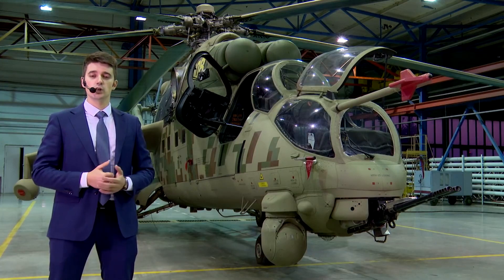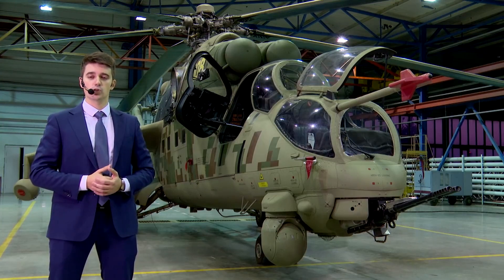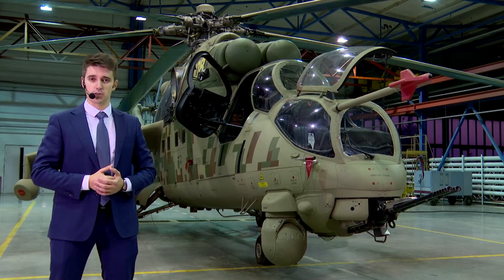To sum it up, the Mi-35P is one of the best combat helicopters in the world, and it has no competitors in terms of cost-effectiveness criteria. Thank you for your attention.